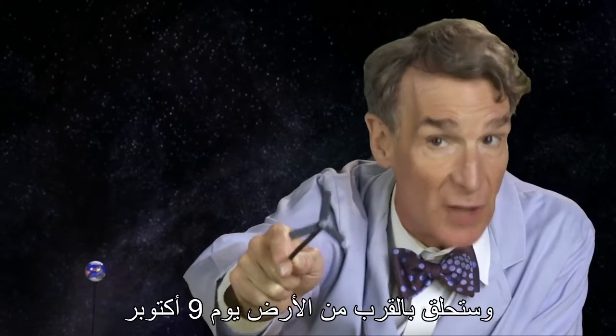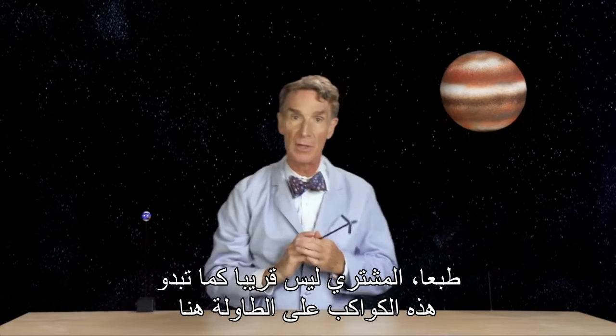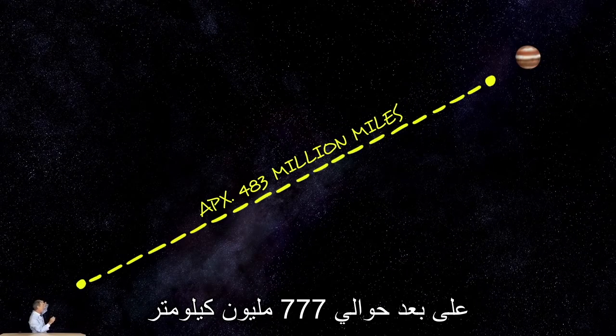And it's going to fly by the Earth on October 9th. Now, Jupiter isn't as close as these two planets on this table. Jupiter is way out there, fantastically far out there. It's that far away.